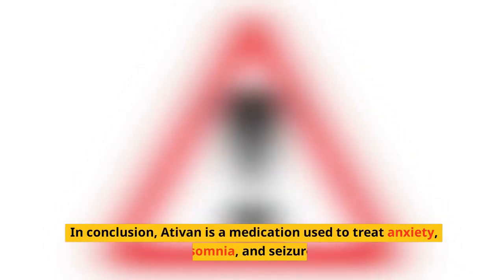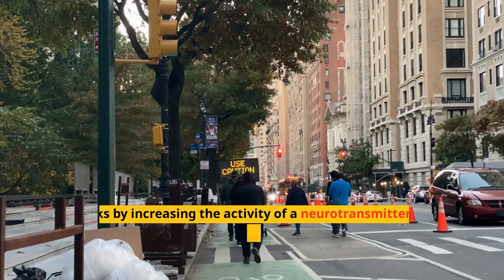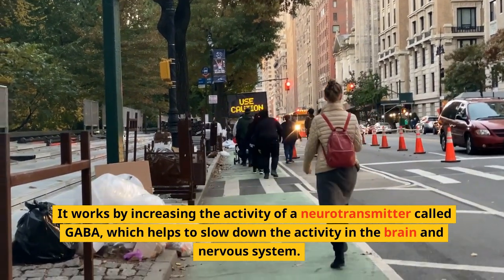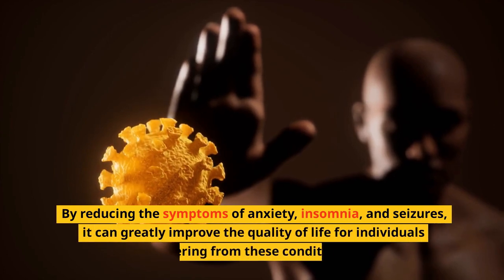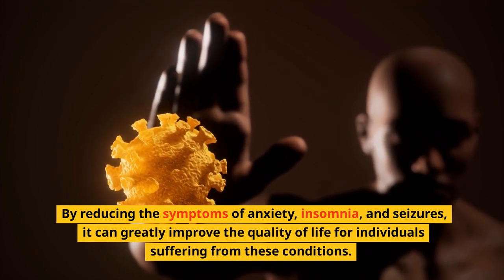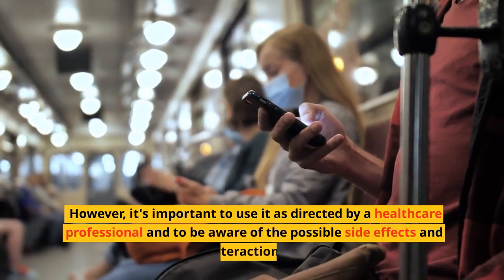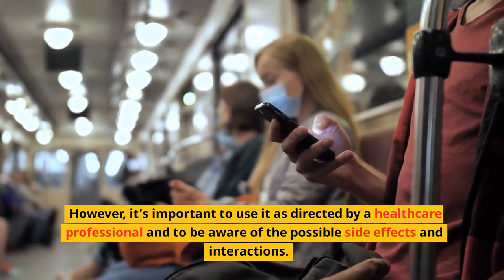In conclusion, Ativan is a medication used to treat anxiety, insomnia, and seizures. It works by increasing the activity of a neurotransmitter called GABA, which helps to slow down the activity in the brain and nervous system. By reducing the symptoms of anxiety, insomnia, and seizures, it can greatly improve the quality of life for individuals suffering from these conditions. However, it's important to use it as directed by a healthcare professional and to be aware of the possible side effects and interactions.